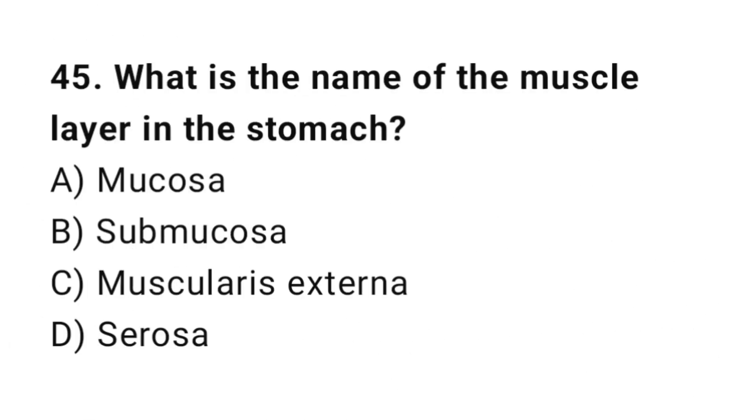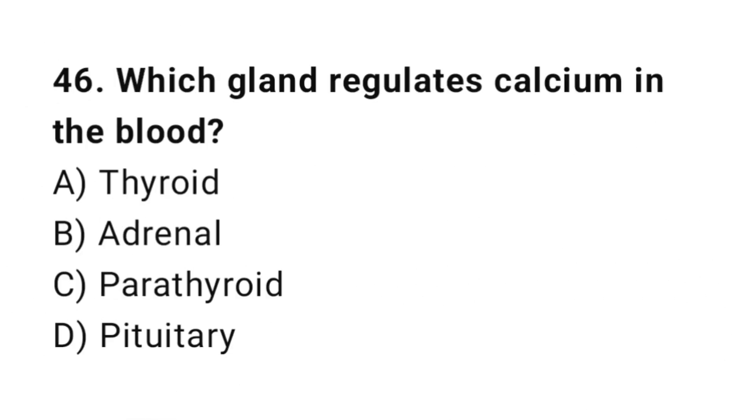Q45: What is the name of the muscle layer in the stomach? The correct answer is C, muscularis externa. Q46: Which gland regulates calcium in the blood? The correct answer is C, parathyroid.